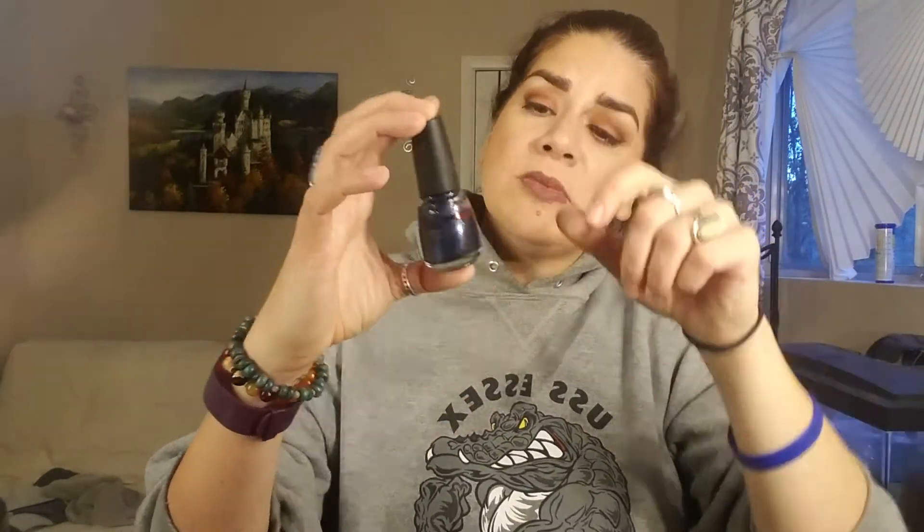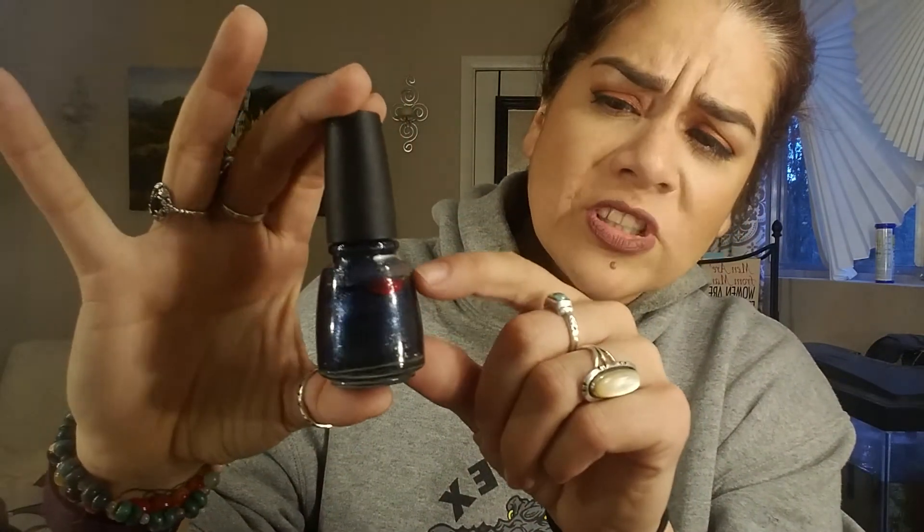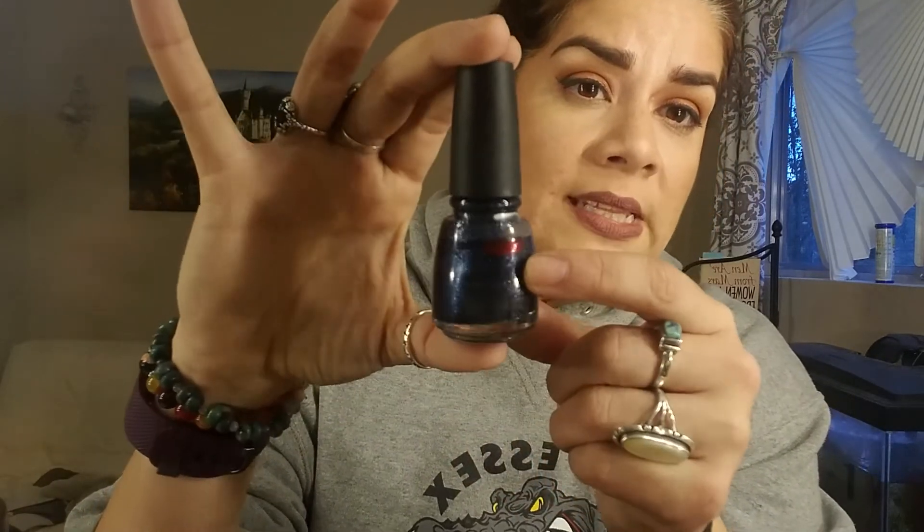The first one is my China Glaze — that blue one — and this is from last year. When I first started, the line was right here for my introduction, and this is my first update, so I'm now at the red line just below it. There's been a little bit of movement. This is probably one of my favorite polishes so far this year — it's sparkly and shiny, so it's really nice.